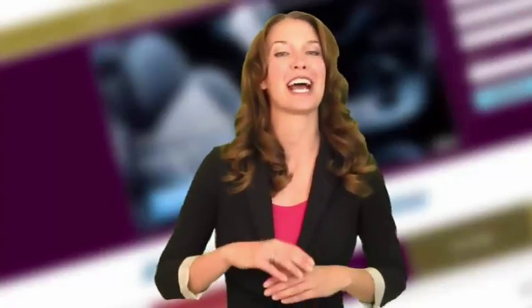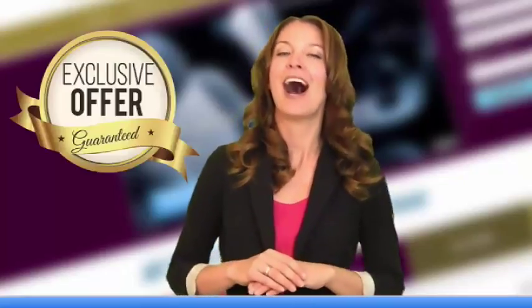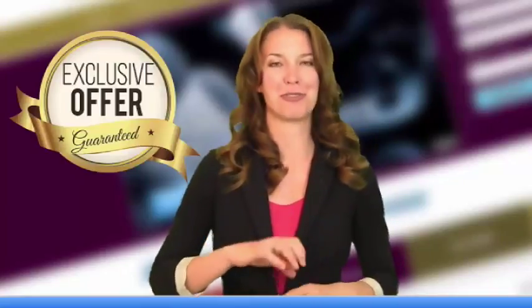Hi there. I was just now looking at your website and I have some suggestions for making it even better. If you will take two minutes to watch this short video, you will learn how you can get more paying customers with just a few simple changes to your website. And if you watch to the end of this video, I have an exclusive offer just for you.